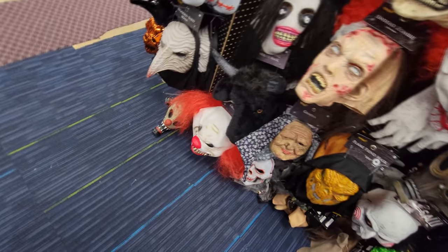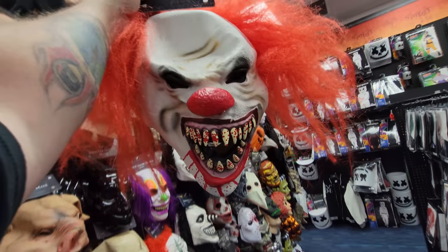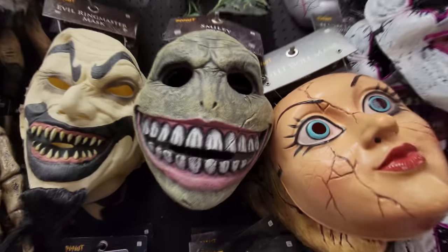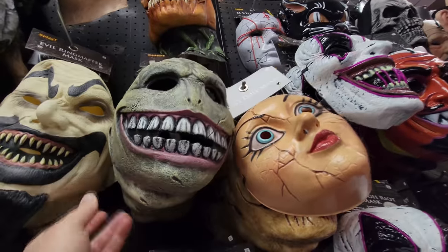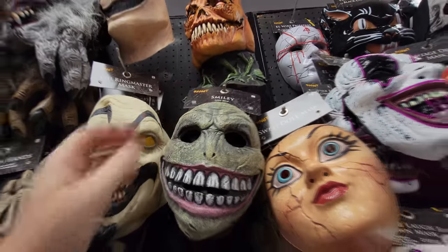It's better than Pennywise though - it's Crouchy! Look at that! How cool is it? Look at those teeth. He needs some serious Aquafresh. And look at this one over here - his name is Smiley. The rubber on this one is really, really thick - usually it's really soft and pliable. That's a good mask. I wouldn't want to wake up and see this guy staring at me at the end of my bed. You can go right back to your home, Mr. Smiley.